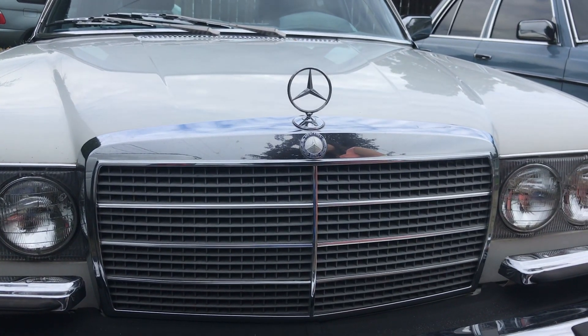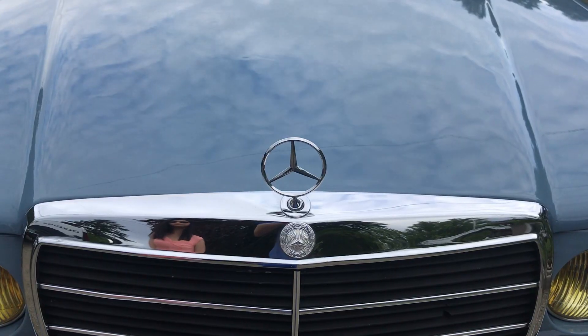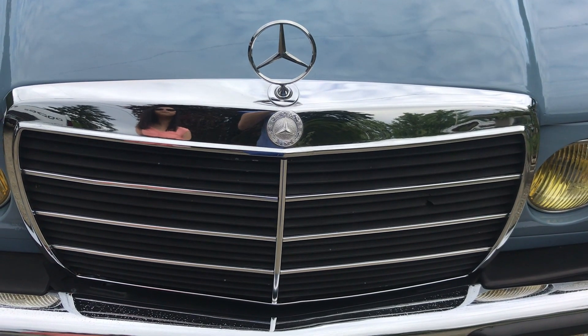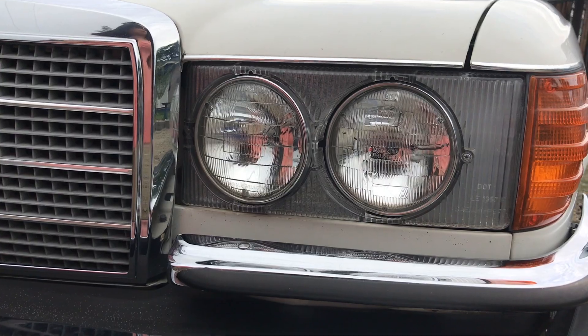Where the grille of the S-Class had plastic veins in a cheese-cutter design, the W123 had simpler horizontal slats. The W123s all had single bumpers, while the W116s had a distinctive two-tier design.